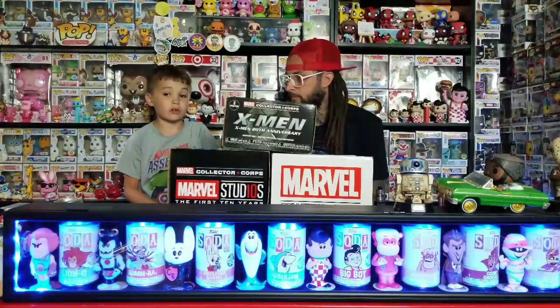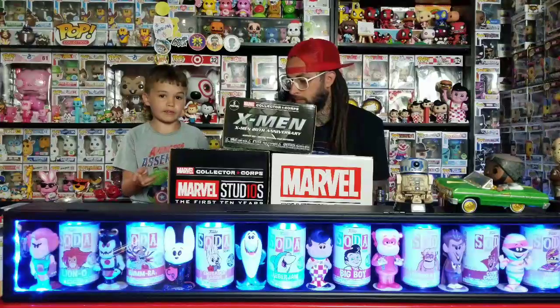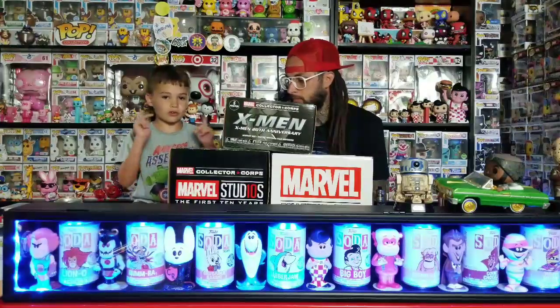What's up guys, welcome back to another episode of Stack and Pops. Today we got the new X-Men box for our Collector's Corps, and then we got two older ones that we don't have yet — they're about 10 bucks. Let's get started.